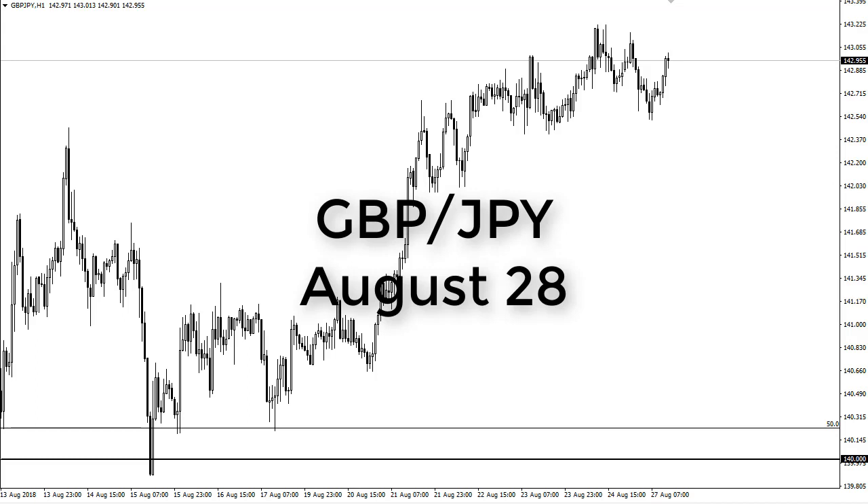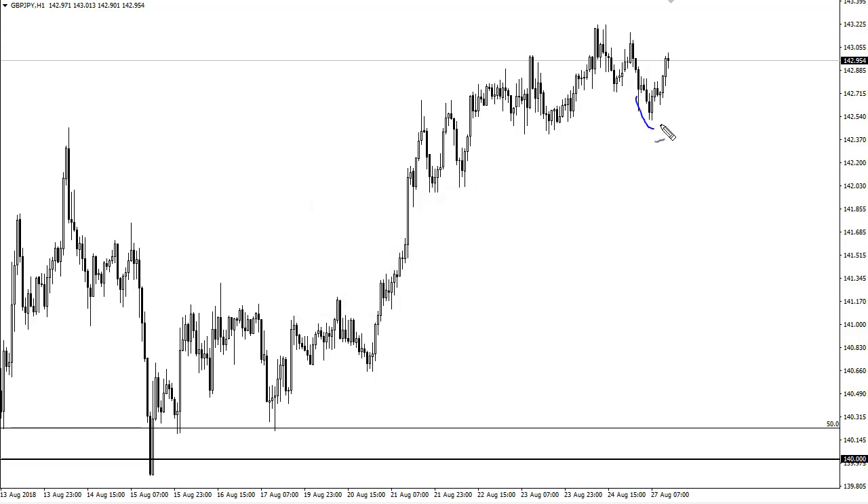From FX Empire, it's Christopher Lewis. I'm looking at the pound-yen pair and you can see that we have rallied after initially falling during the day. Here on Monday we are starting to grind higher — that's probably the key word: grind. I think we're going to go looking towards 143.50 and eventually 145.